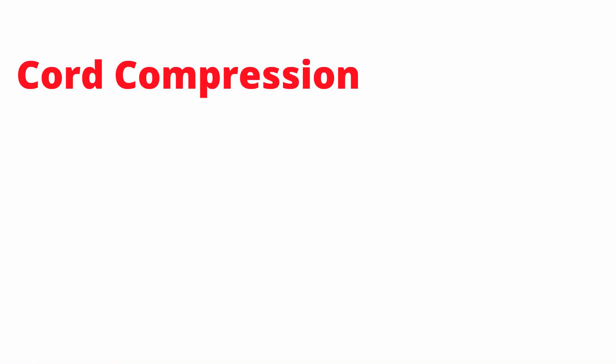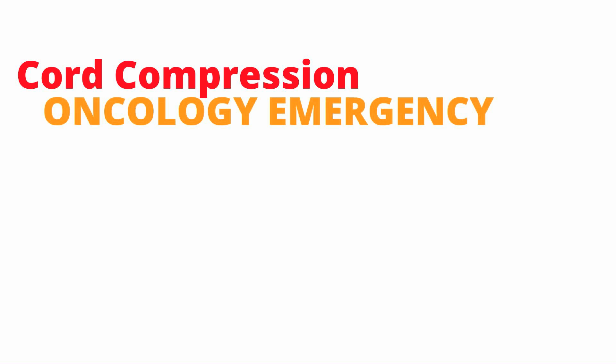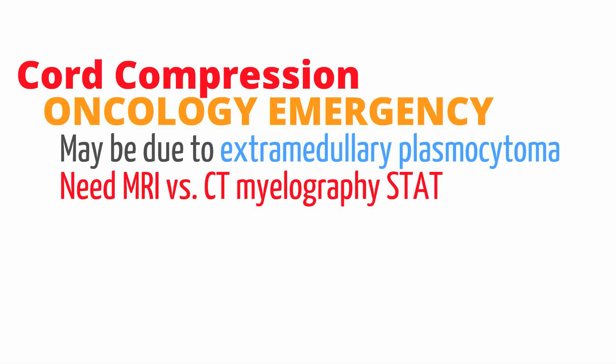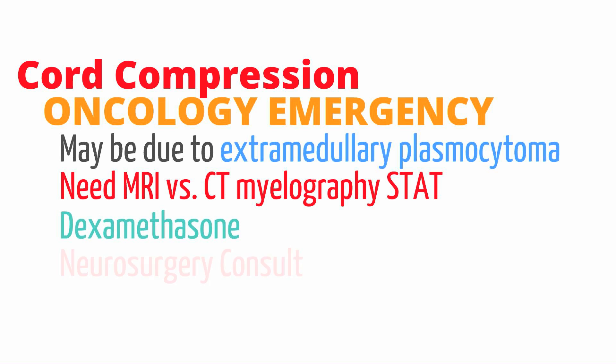In rare circumstances, patients can develop cord compression. Spinal cord compression is an oncological emergency. In myeloma, it can be due to an extramedullary plasmacytoma — a mass of proliferating plasma cells that can occur within or outside the bone marrow. If it occurs in the spine, it can compress the spinal cord causing severe damage. The first step is to obtain stat imaging of the spinal cord. Patients with cord compression should be started on dexamethasone, and a neurosurgery consult should be placed for further evaluation and possible decompression.